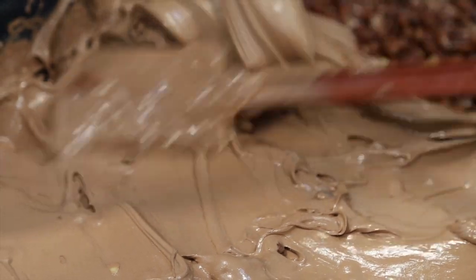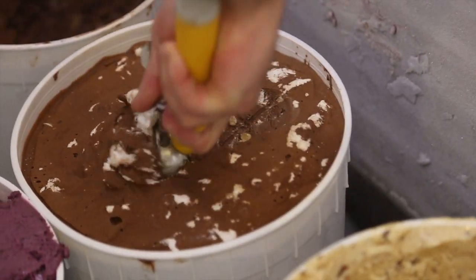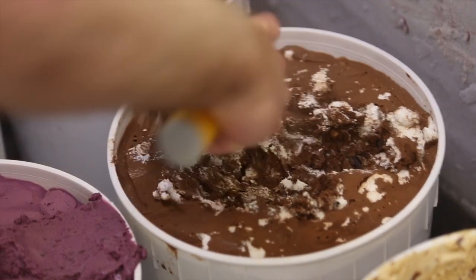It's one of our middle-of-the-road flavors in terms of popularity, but the people who like it really like it. Rocky Road is a permanent ice cream flavor here at Mitchell's — it's been on our menu for quite a few years. I think we go through about 15 to 20,000 pints of Rocky Road a year.